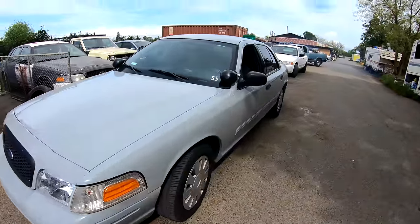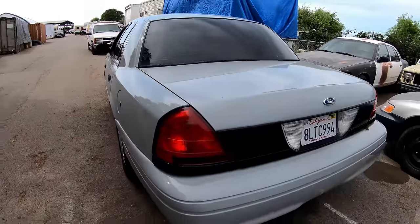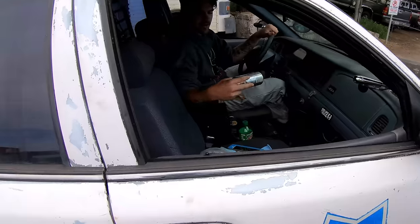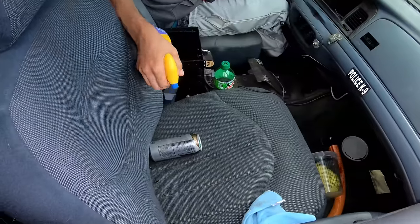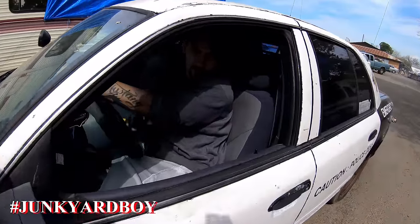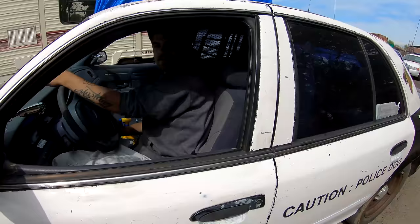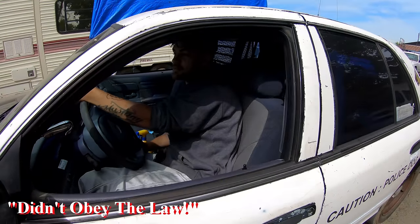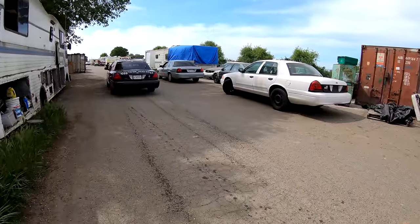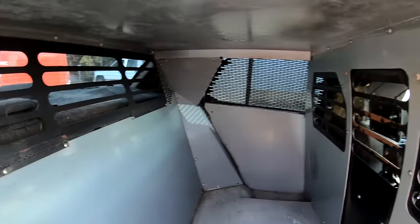Check out the color on this Crown Vic. You guys remember Junkyard Boy? He did 24 months in prison. Okay, let's search the vehicle. This is actually a canine unit, very modern looking canine unit.